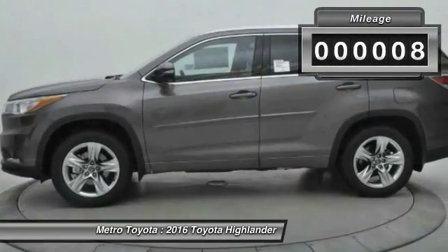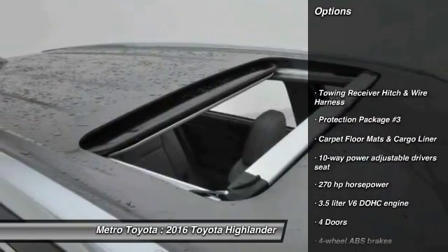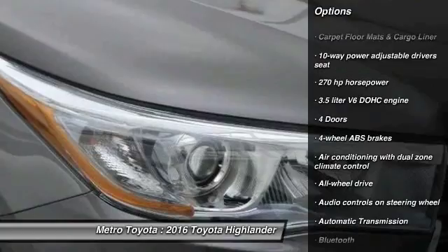This vehicle has less than 100 miles. Here are some of this vehicle's great options: tow hitch, all-wheel drive, stability control, traction control, navigation system.